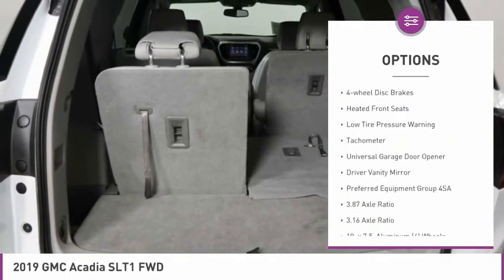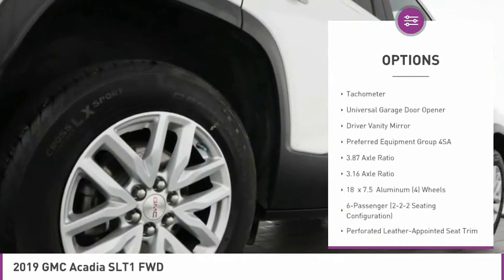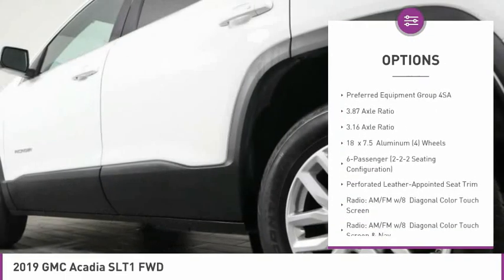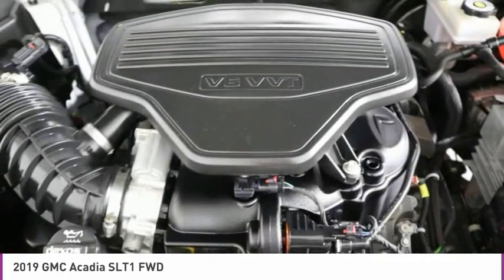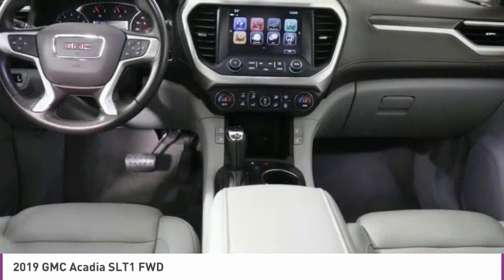power lift gate, brake assist, fog lights, four-wheel disc brakes, heated front seats, low tire pressure warning, tachometer, universal garage door opener, driver vanity mirror.